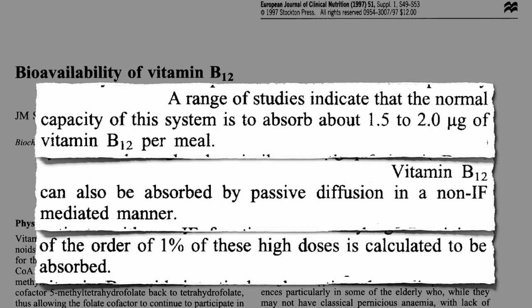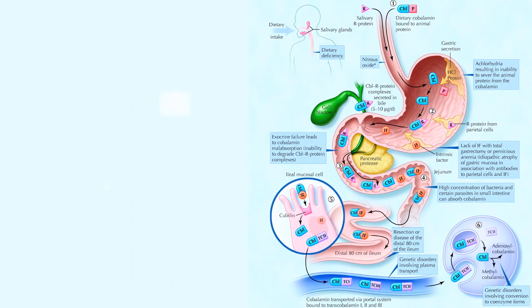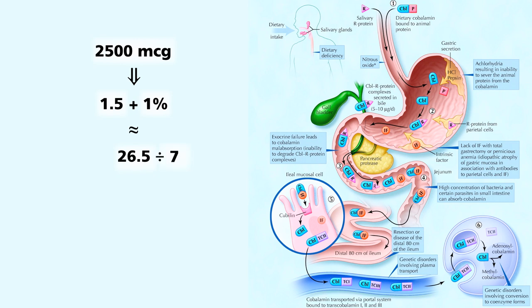So for those of you into this kind of thing, let's do the math. When we take a 2,500-microgram dose, we absorb 1.5 through our receptor system, and then 1% of the 2,498.5 that's left. So inside our body we now have 1.5, plus that 1% comes out to be about 26.5 micrograms. Do that once a week, and that averages to about 4 micrograms a day.